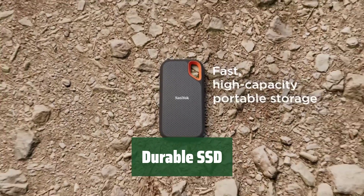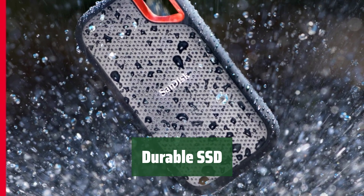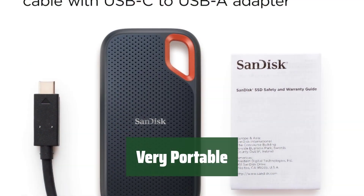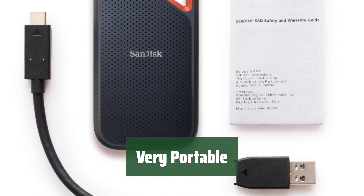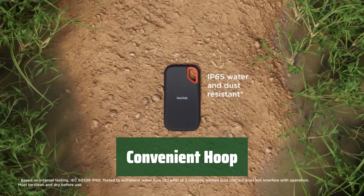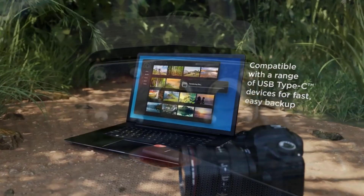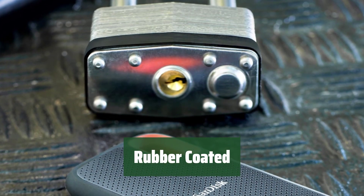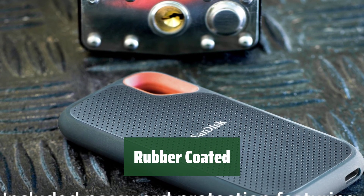Number 3. Experience lightning-fast data transfer speeds — it's like moving files in the blink of an eye. Take it with you wherever you go. It's slim and lightweight, perfect for on-the-go storage. Easily attach it to your bag or keychain with a convenient hoop. Never leave your important files behind.